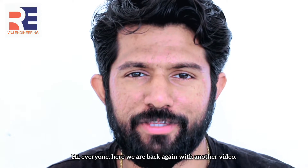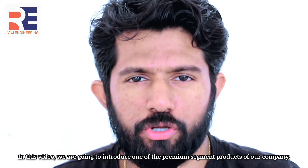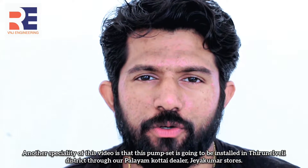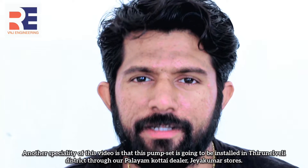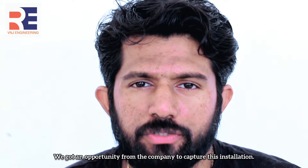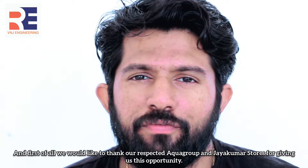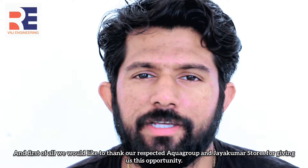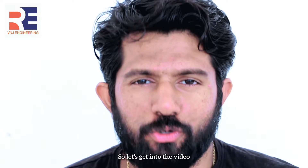Hi everyone, here we are back again with another video. In this video, we are going to introduce one of the premium segment products of our company. Another speciality of this video is that this pump set is going to be installed in Tirunelveli district through our Balayan Korte dealer, Jayguma Stores. We got an opportunity from the company to capture this installation, and we would like to thank our respected Aquabro and Jayguma Stores for giving us this opportunity. So let's get into the video.